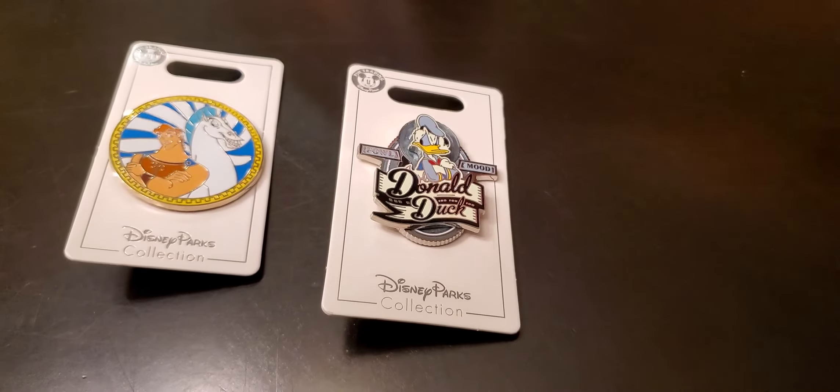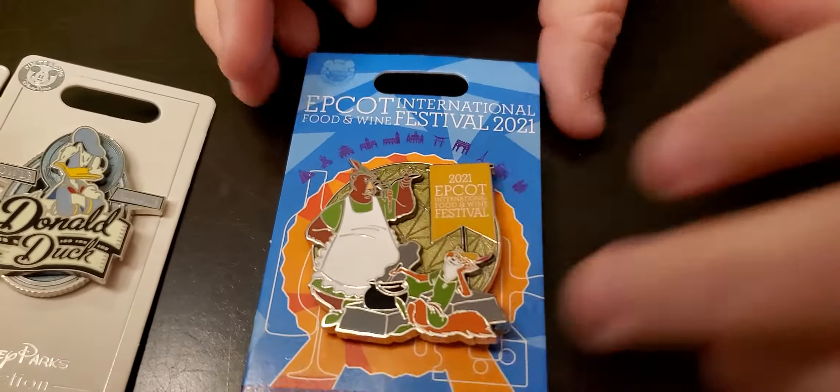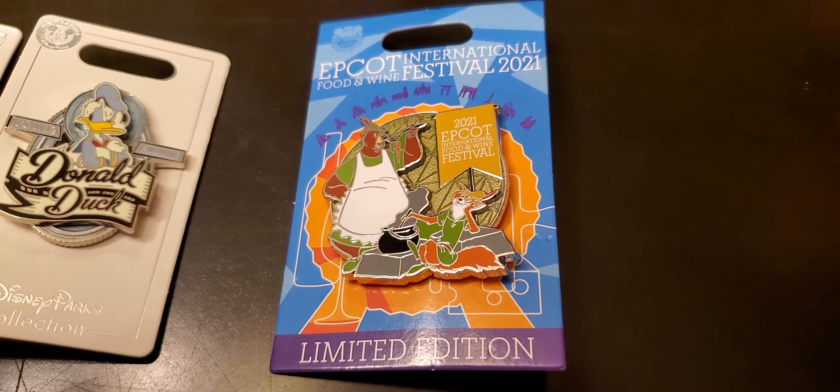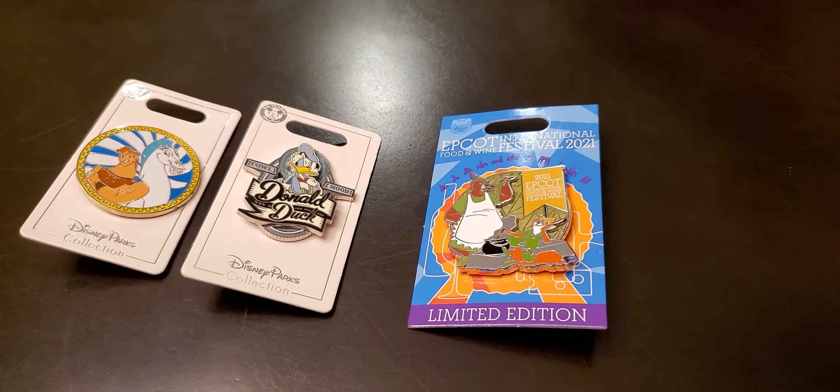Now, this was from the Food and Wine Festival. One of my favorite Disney cartoons from when I was growing up, The Robin Hood, him and Little John. Loved that movie when I was a kid.